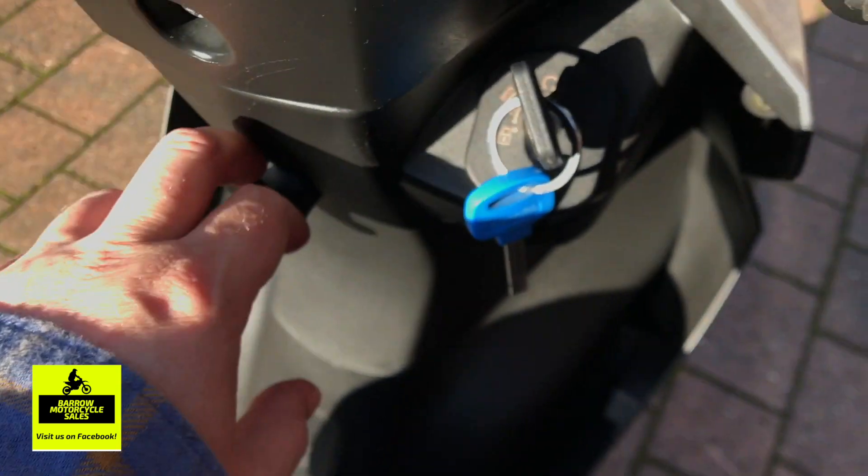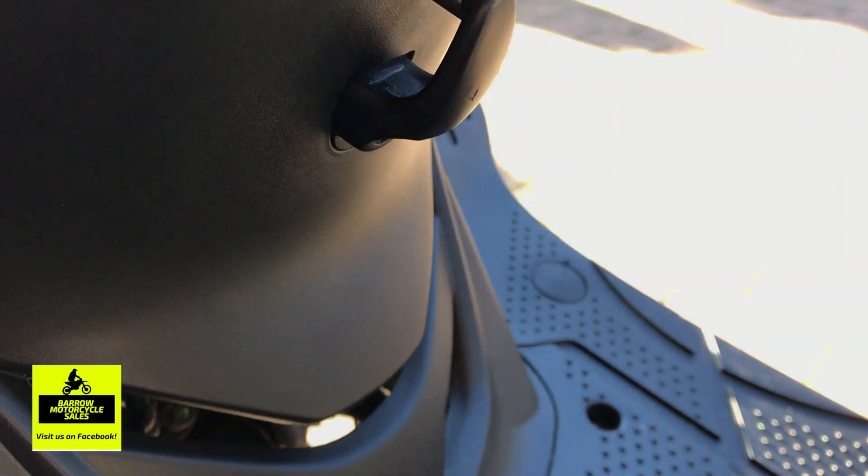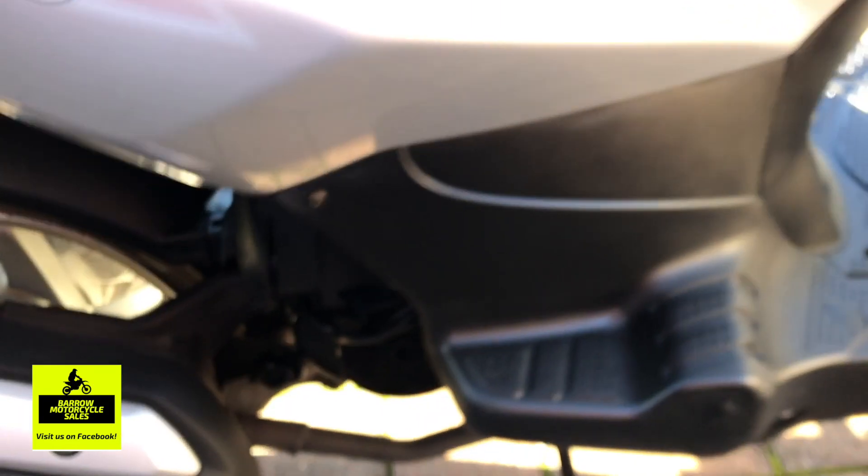It's also got a bag hanger carrier for your takeaways, or you could use it for shopping. There's a helmet hook section here — you hang your helmet off the strap. And finishing up with a look at the exhaust — no rust on it.